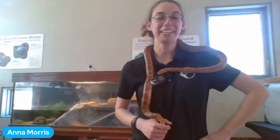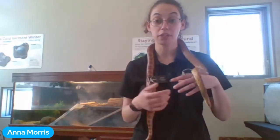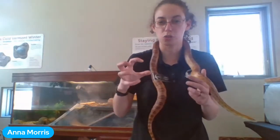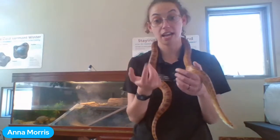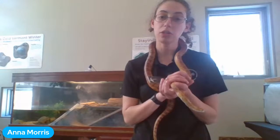A YouTube question from Miss Stephen's class: is the corn snake venomous? Anna says no — she wouldn't be letting him crawl on her if he was. Corn snakes are constrictors. Like ball pythons and boa constrictors, they bite prey and then wrap their body around it, squeezing until the animal asphyxiates and can no longer breathe or pump blood. Then the snake swallows it whole. No venom necessary.